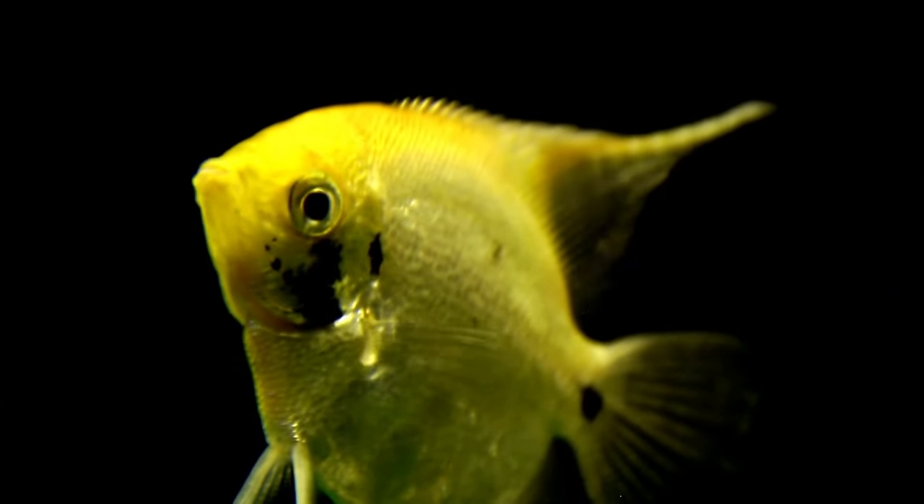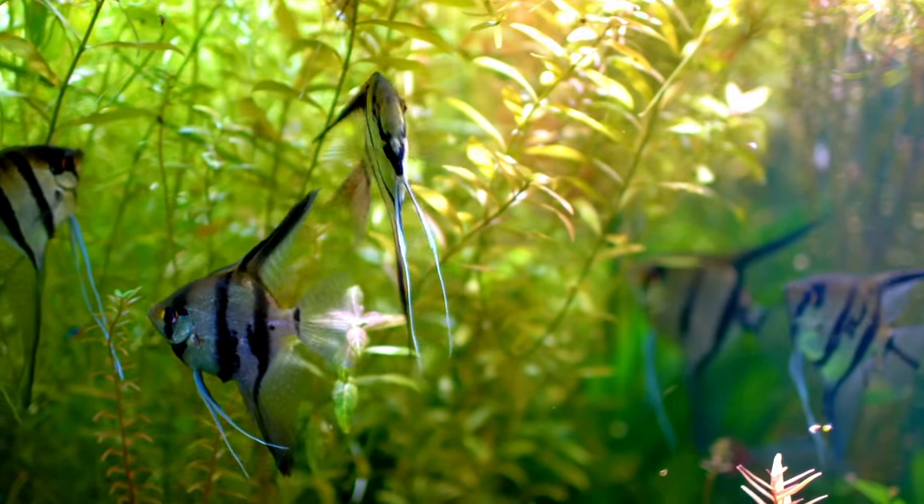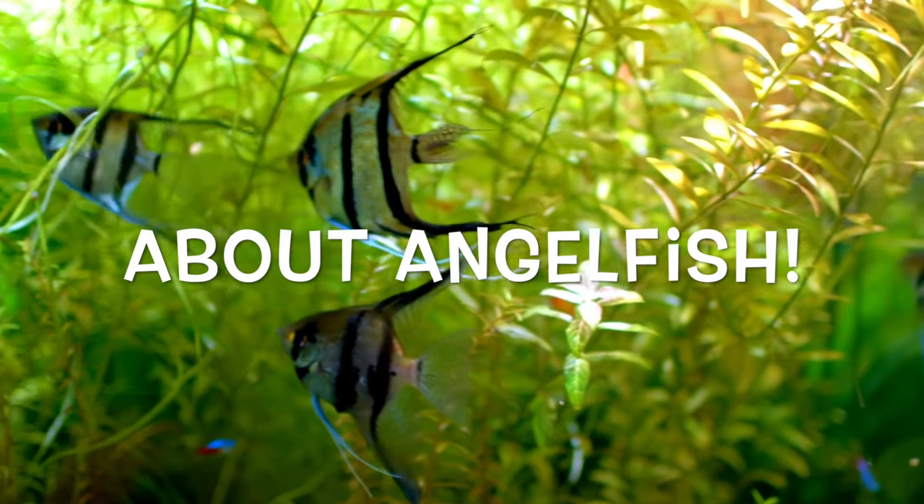Watch the entire video to learn about 15 different types of these angelic tropical fish and get some great advice on caring for them. But before going to our list, let's know more about angelfish.